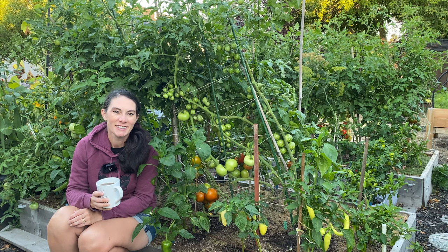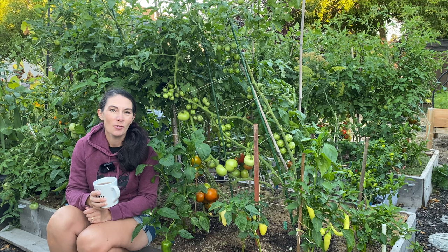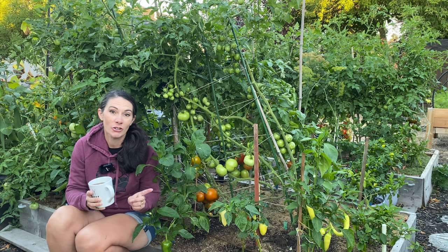Morning, Prairie Plant Girl here. I'm out in the garden this morning and my goal is to pick a bunch of these tomatoes that I have hanging right here so I can get a batch of slow cooker ketchup made.